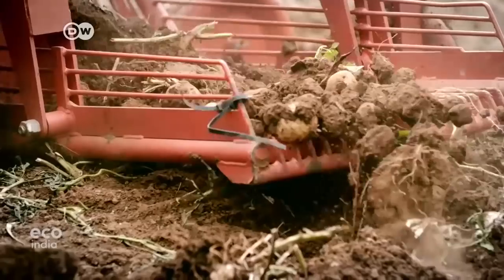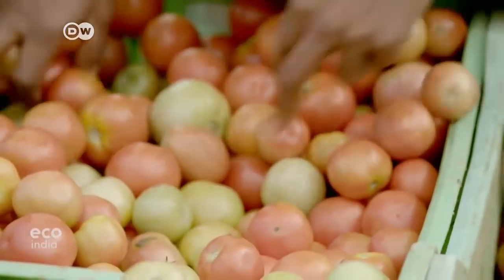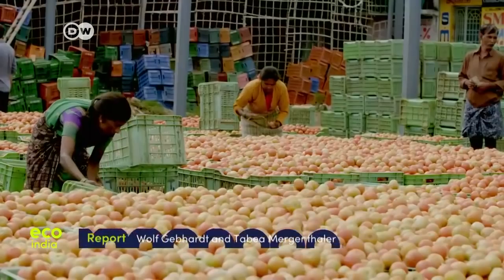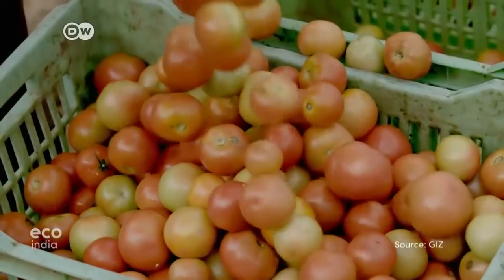From greenhouses to potato harvesting machines and cooling facilities, technology is being used to benefit consumers and farmers alike. The Indian government has set a target for farmers to double their incomes between 2016 and 2022.